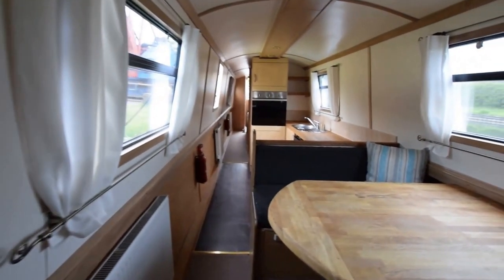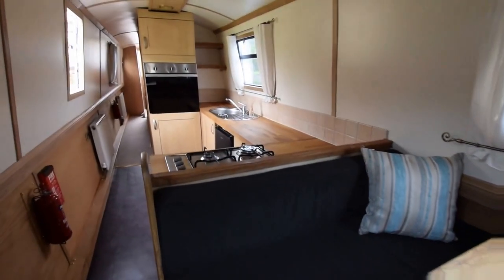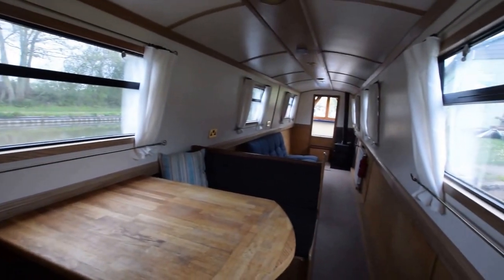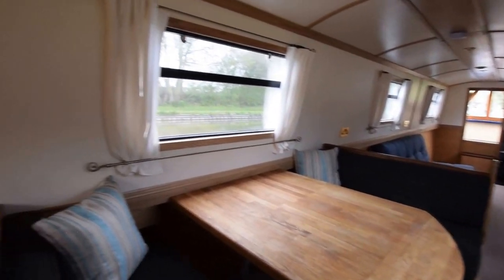The dinette follows on from the saloon, with an oak lock table that doubles up as a twin berth. Just having another look down the saloon — almost need a zoom lens — it really is huge.